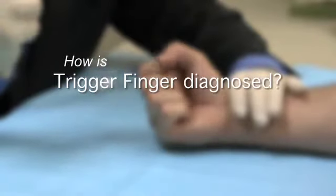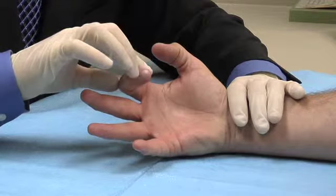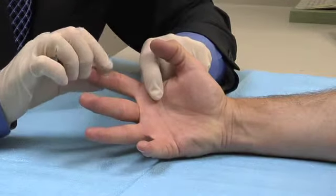How is trigger finger diagnosed? Trigger finger is diagnosed by listening to you describe your symptoms and what you're feeling. The physician will also perform a physical exam.